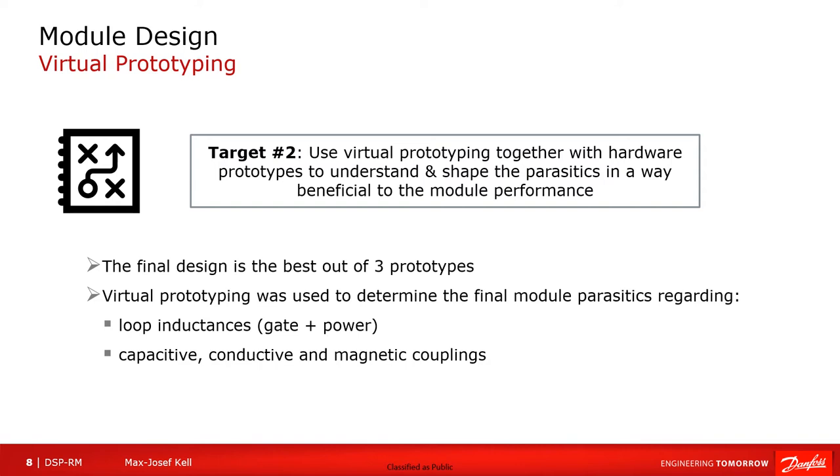Another target was to use virtual prototyping to fully analyze the behavior of the hardware prototypes. This allowed us, in an agile way, to have a short iteration time between a hardware prototype and the next revision with improved changes, due to the outcome of measurements and virtual prototyping running concurrently. It allowed us to predict, understand, and shape the parasitics of the module layout in such a way that they are beneficial to the module performance. The final design is the best optimized version out of three prototypes, each also built in multiple variants.